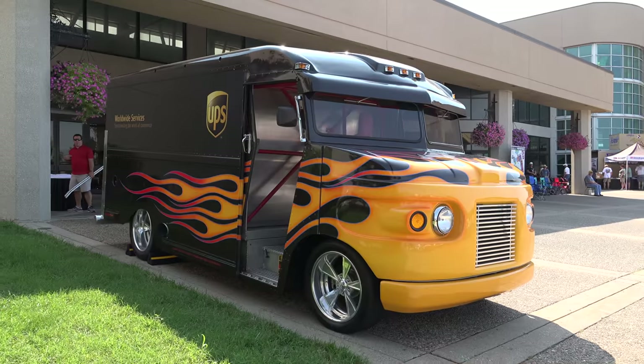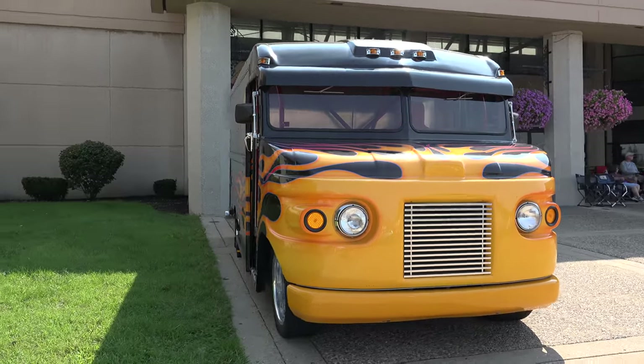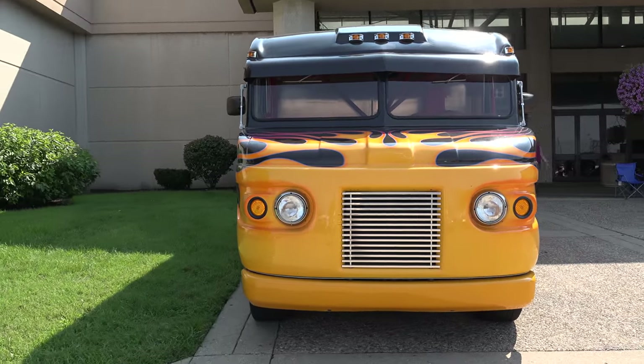Hey y'all, coming to you from the International Headquarters of ScottyDTV. I was at the 2018 NSRA Street Rod Nationals and UPS is one of the major sponsors there — they have a hot rod UPS truck. I've seen it several times but I've never been able to shoot it, and this year I was able to catch it. I think y'all gonna like it. Let me give a big shout out to UPS.